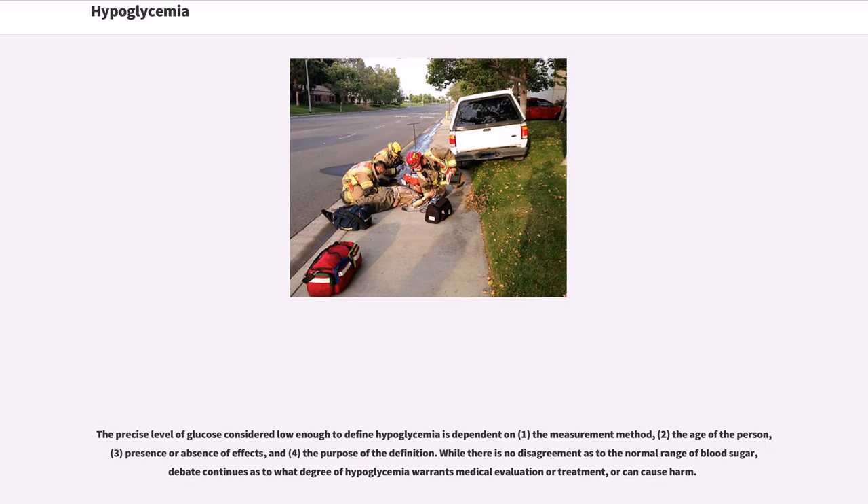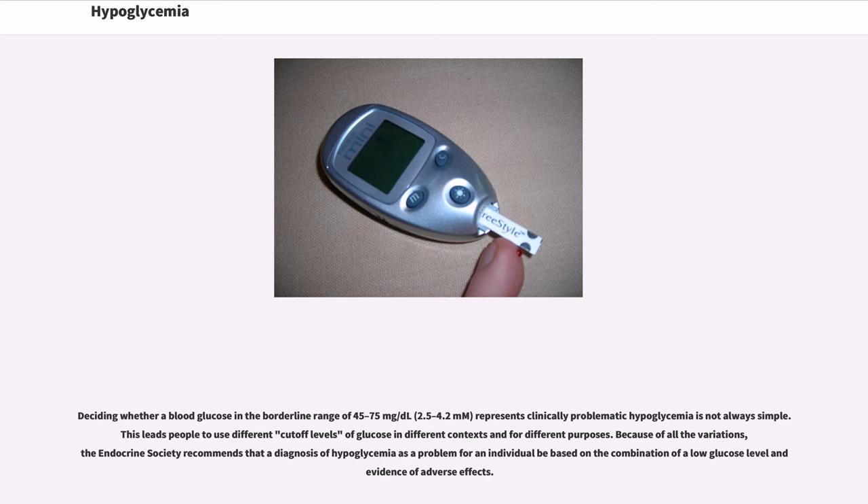The precise level of glucose considered low enough to define hypoglycemia is dependent on: (1) the measurement method, (2) the age of the person, (3) presence or absence of effects, and (4) the purpose of the definition. While there is no disagreement as to the normal range of blood sugar, debate continues as to what degree of hypoglycemia warrants medical evaluation or treatment, or can cause harm. Deciding whether a blood glucose in the borderline range of 45 to 75 mg/dL (2.5 to 4.2 mmol/L) represents clinically problematic hypoglycemia is not always simple. Because of all the variations, the Endocrine Society recommends that a diagnosis of hypoglycemia as a problem for an individual be based on the combination of a low glucose level and evidence of adverse effects.